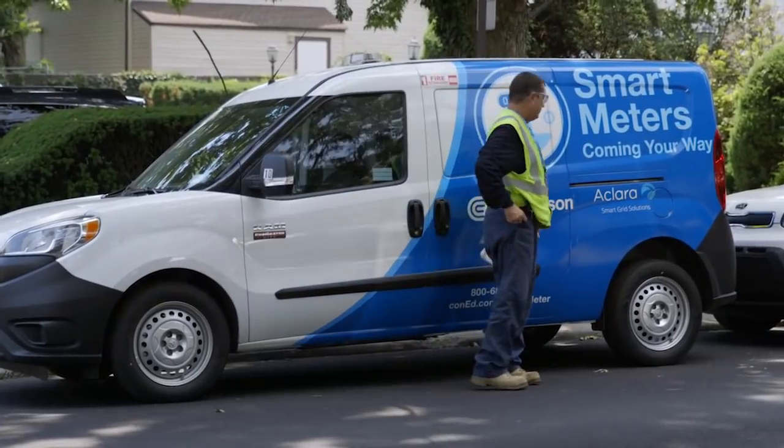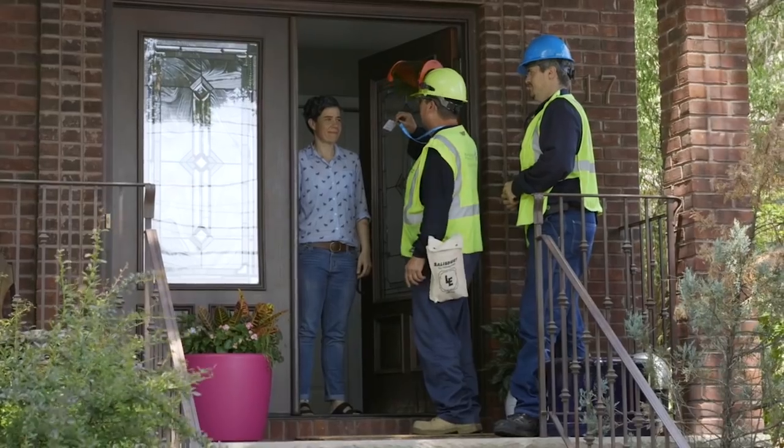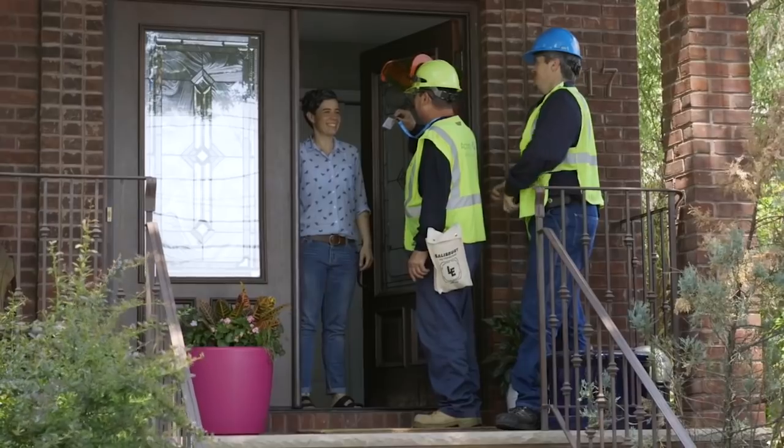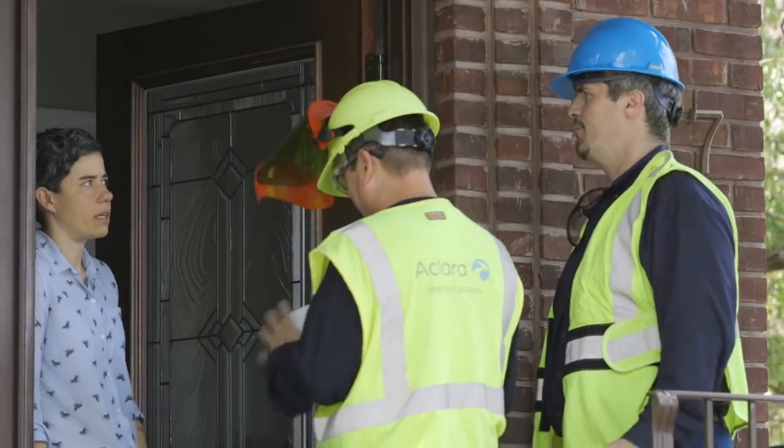What are you working on next for smart meters? We actually started the program — the deployment of meters — about a year ago in Staten Island and Westchester. We started the deployment of meters in Brooklyn in April and Manhattan in July. At our peak, we're expected to install about 5,000 meters a day.